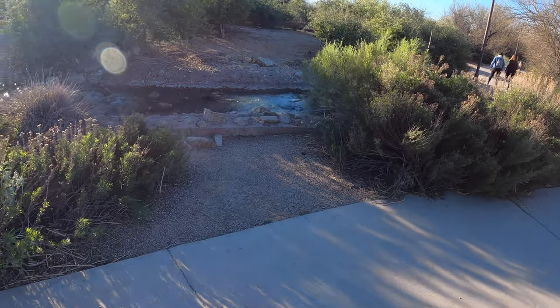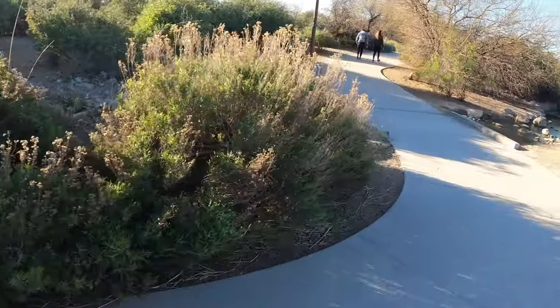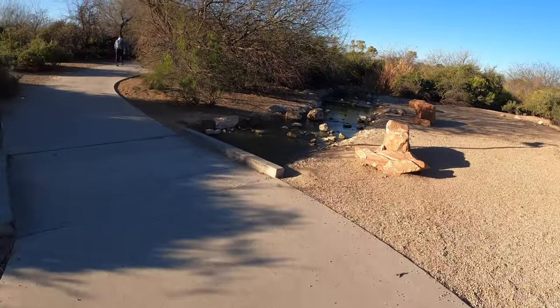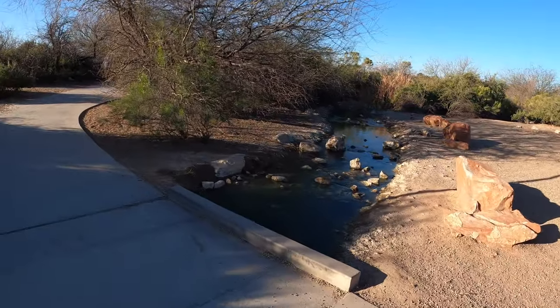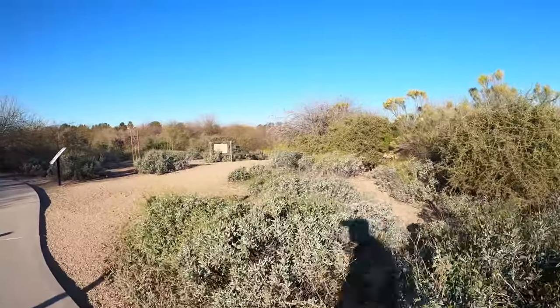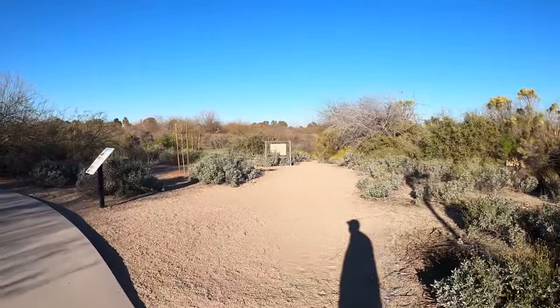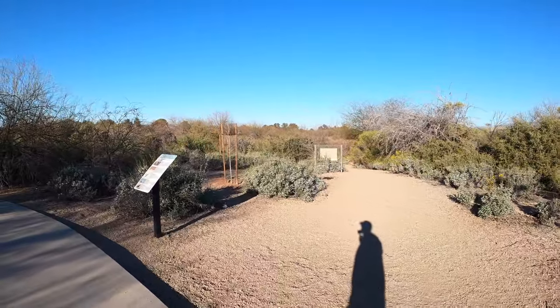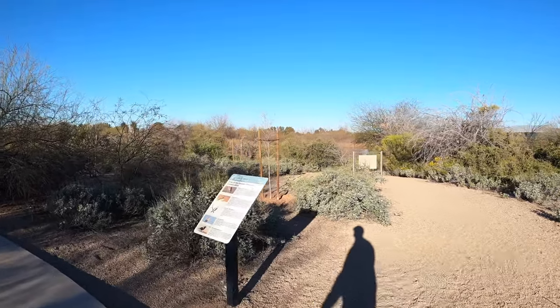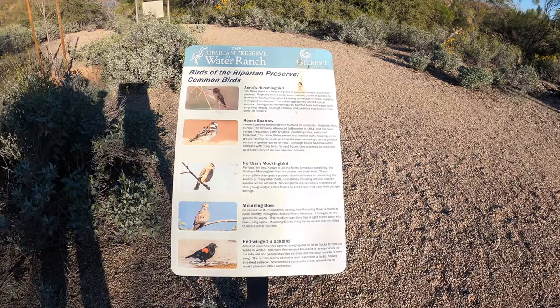The creek stirs the water and keeps things flowing, creating a bit of a current. Up here on the right is another pod representing a different area of the Arizona and Sonoran Desert — let's see what kind of birds are there. They do just such a nice job of calling out the birds.